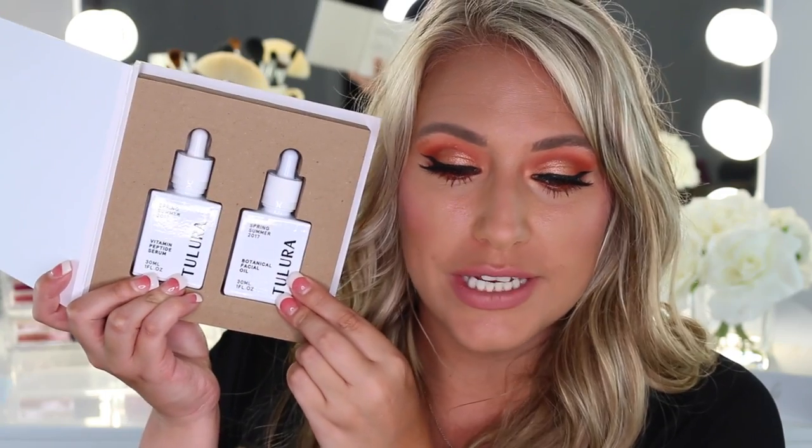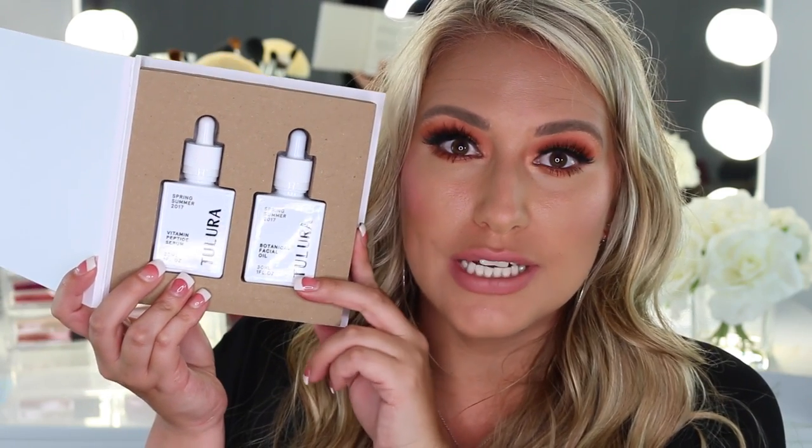The next package came from a brand called Tulura — this is their spring and summer 2017 products. The brand crafts seasonal skincare products using hand-picked ingredients custom blended for each season. They have an oil and a serum — you get one fluid ounce of each. The formula is not thick at all and blends into the skin very nicely — not sticky. I already tested them on the back of my hand. I'll probably also do an updated how-did-it-go video since it sounds like such a neat product.